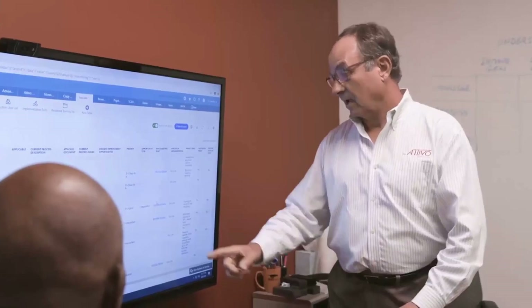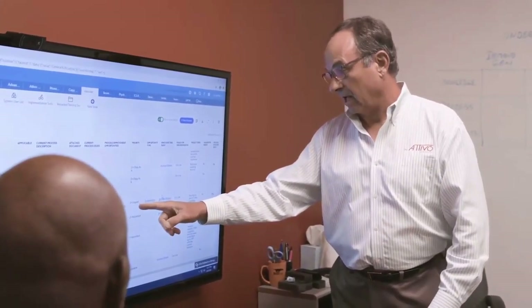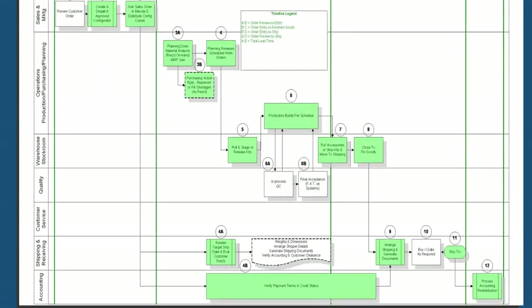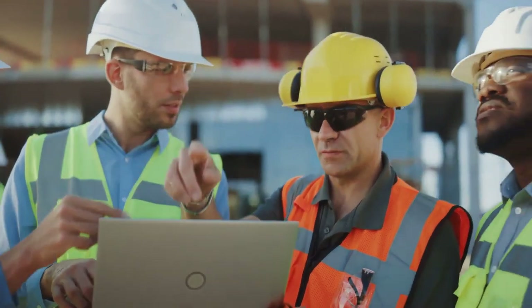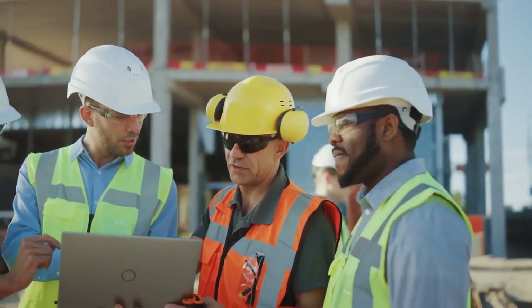Before we even begin to develop a solution to meet your needs, we perform a detailed BPA of your organization and the existing processes, systems, and applications you have in place. This is a detailed multi-step examination of each area of your organization involving your managers, team members, and stakeholders.